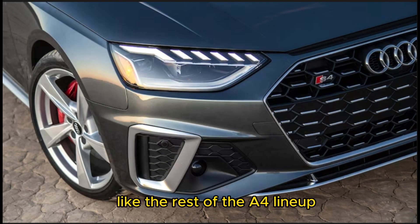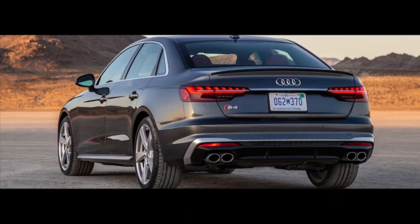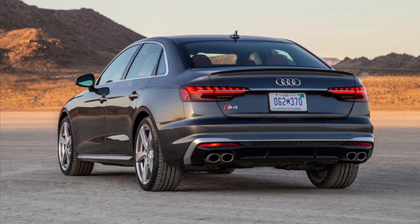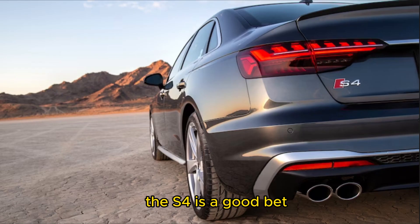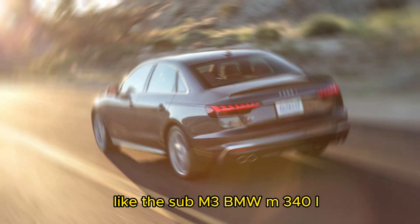Like the rest of the A4 lineup, the 2024 S4 features logically laid out switchgear and a quiet cabin. Build quality and materials are excellent, apt for the vehicle's premium positioning. For something quiet, comfortable, and sneakily fast, the S4 is a good bet, but there are quicker, more athletic competitors like the BMW M340i.